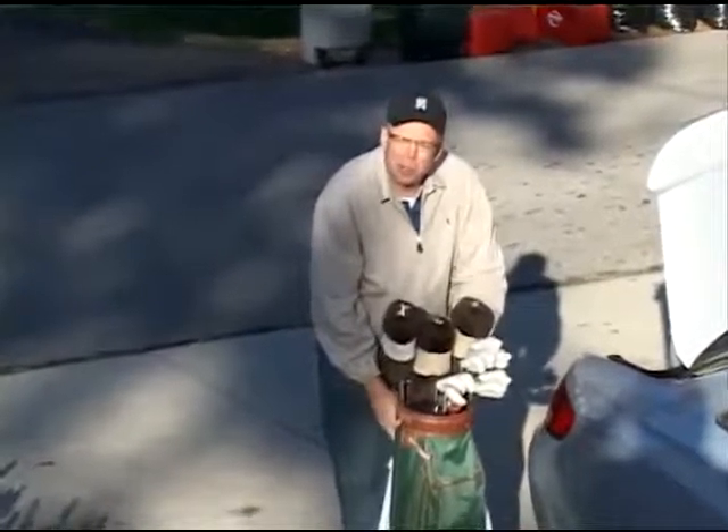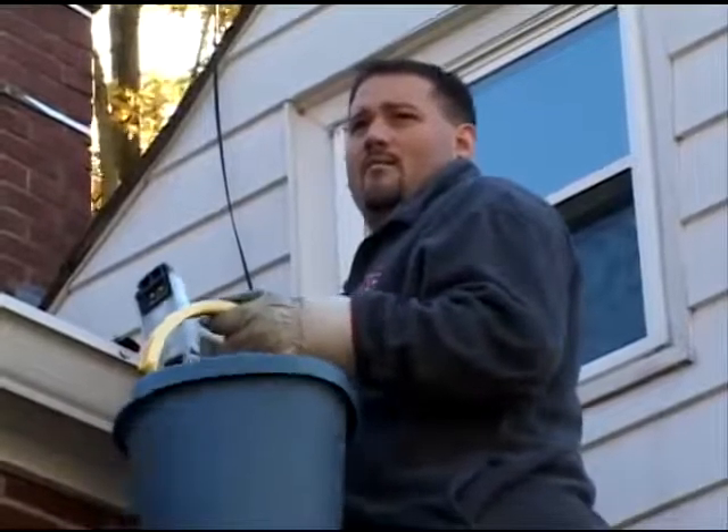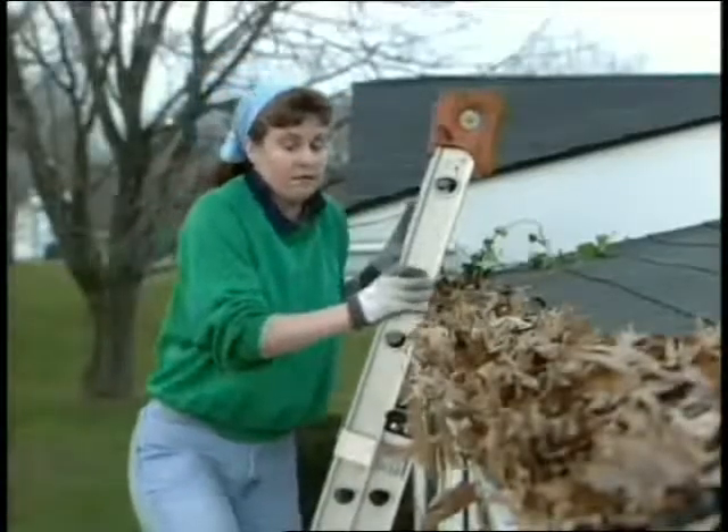Hey Mike, sure wish you could go with us. So do I, but I gotta get these gutters clean. It can be full of unpleasant surprises — there's something living in there.